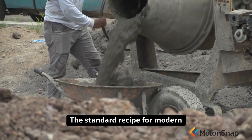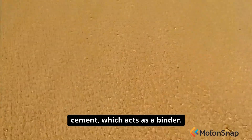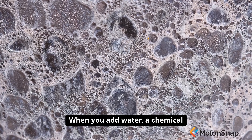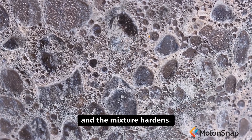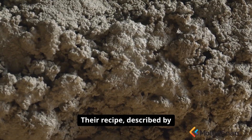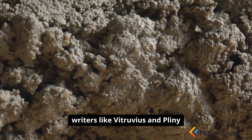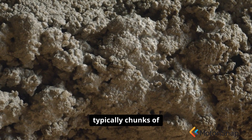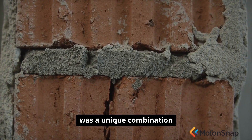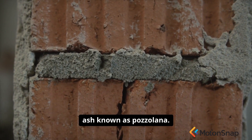The standard recipe for modern concrete is simple: mix an aggregate like sand or gravel with cement, which acts as a binder. When you add water, a chemical reaction occurs and the mixture hardens. Roman concrete was fundamentally different. Their recipe, described by writers like Vitruvius and Pliny the Elder, also used an aggregate — typically chunks of rock or brick — but their binder was a unique combination of lime and a special kind of volcanic ash known as pozzolana.